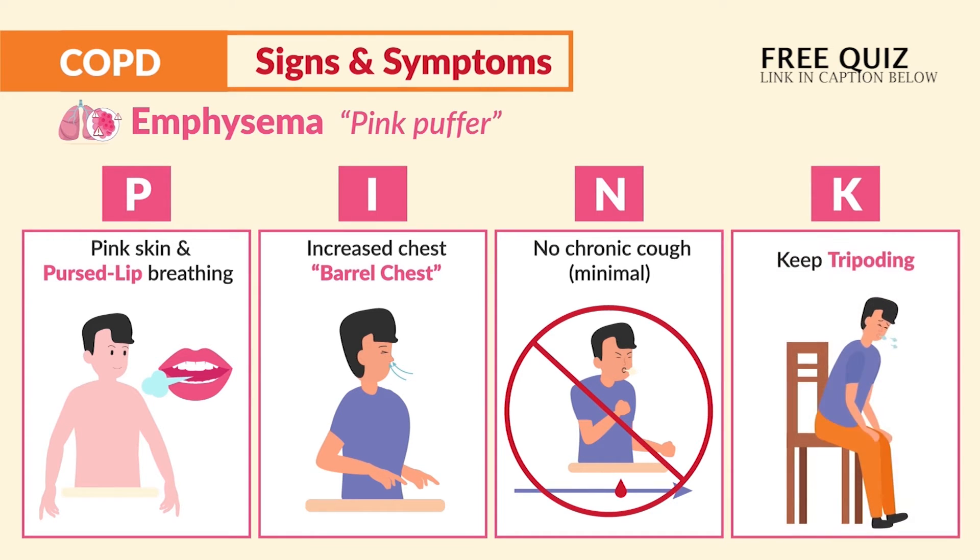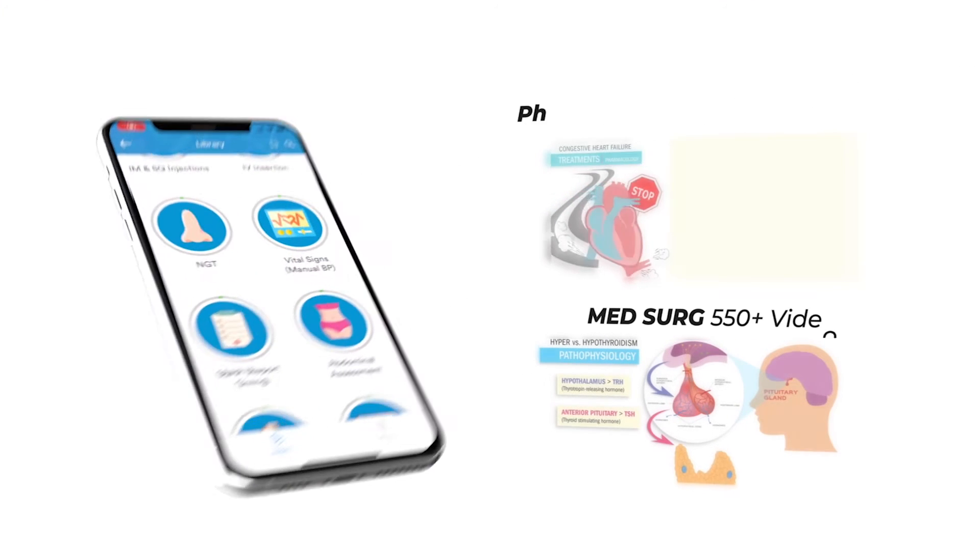And K is for they keep on tripoding to get air exchange.